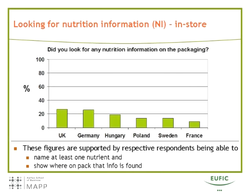We then asked people: did you look for any nutrition information on the packaging of this product? The highest percentage having looked for nutrition information is in the UK at 27%, and the lowest is in France at 9%, with other countries in between. We validated these figures by checking whether people could show on the package the nutrients they looked for — all people were able to do that. We also cross-checked with the observational data, and we find good reason to believe these are very valid figures.